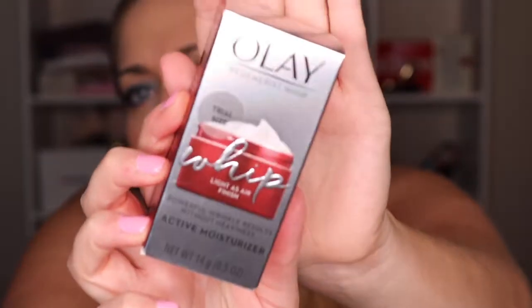The last thing is actually a bonus item this month — the Olay Regenerist Whips Active Moisturizer, which promises powerful wrinkle results without the heaviness. I'm pretty sure I've gotten this before — I think I still have two of these — but it's a tiny little size that's actually really great for travel if you use the full-size version. It smells very perfumey, which I kind of like.